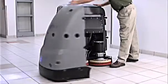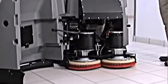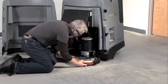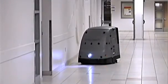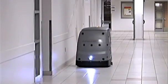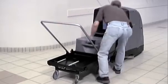IntelliBot systems are designed to be simple to operate and easy to maintain. The front cover swings open, providing full access to pads, brushes and components. All brushes and pads are industry standard and readily available. A gel cell battery will power the IntelliBot for up to four hours of cleaning. If needed, it can be replaced with the optional battery exchange kit in just minutes.